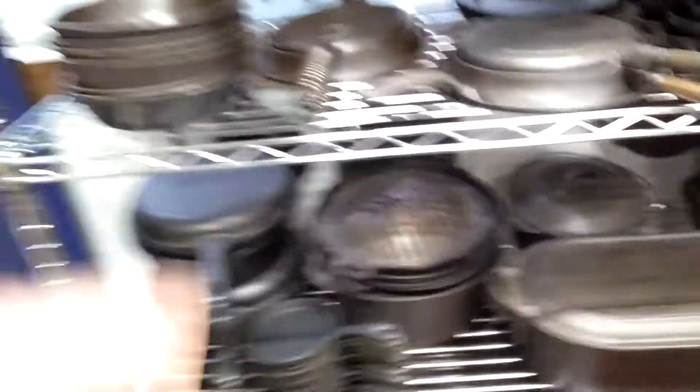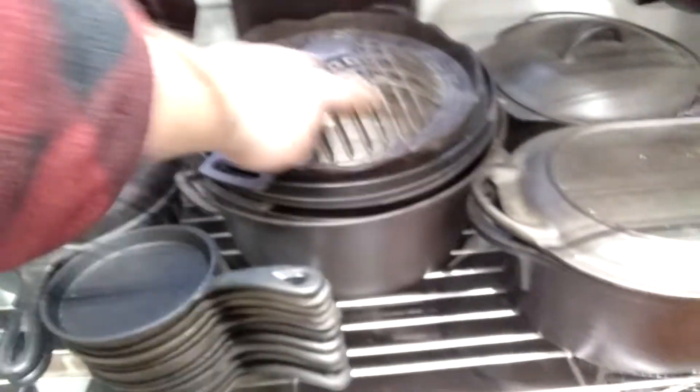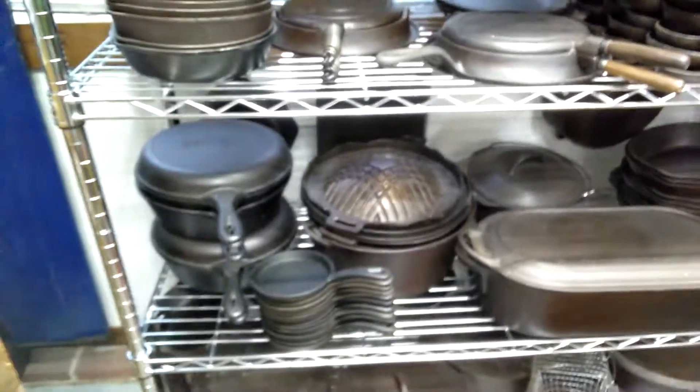That's a Mongolian grill — sits on top of a heat source. You can do some braising of your meats and vegetables on there. Kind of an Asian thing.